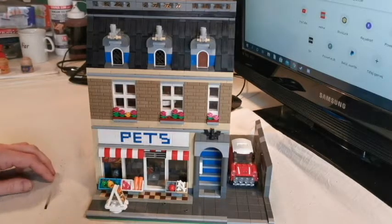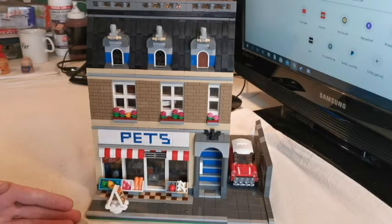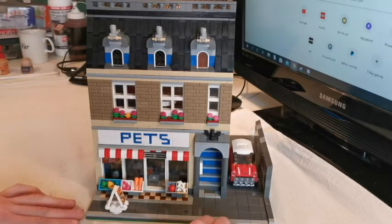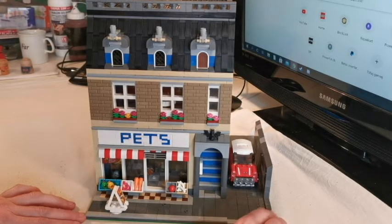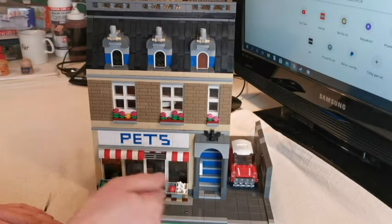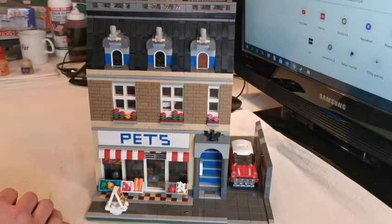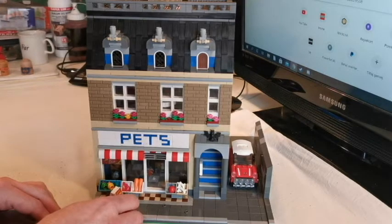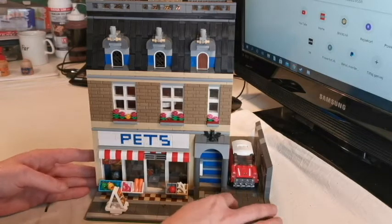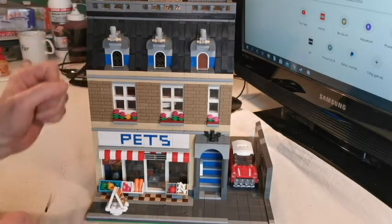We can take a look at the pet shop and as you can see I have extended it to be 24 studs, which gives me the possibility to make a small alleyway. In the front we have the storefront, we have some toys and food for the different pets, we have this nice sign with some pet food, and then some masonry bricks and a really nice roof.